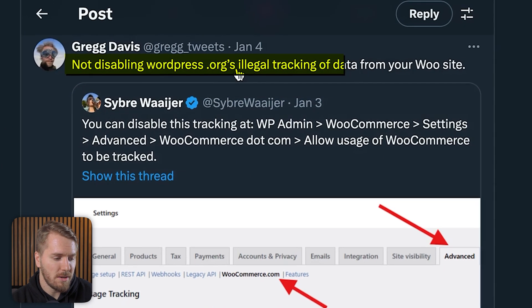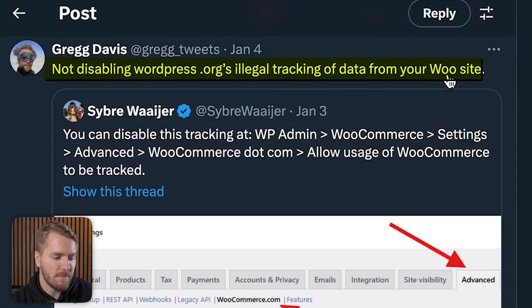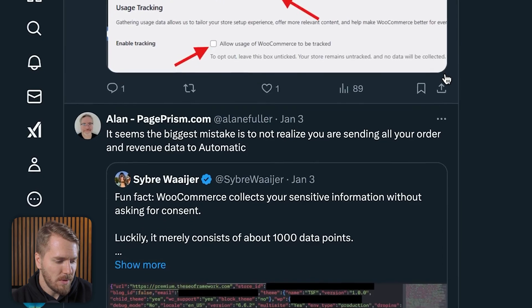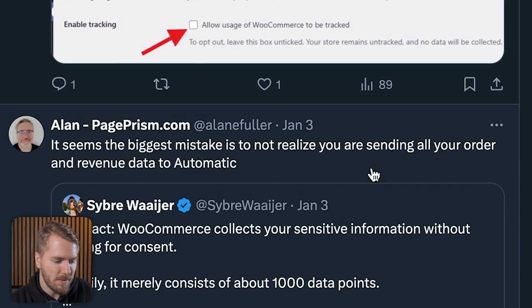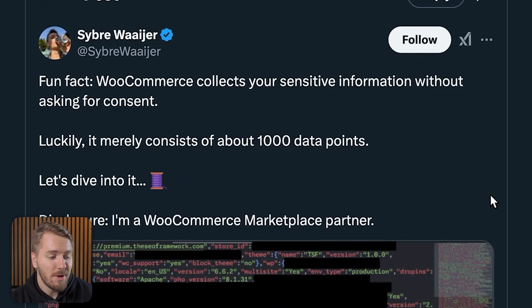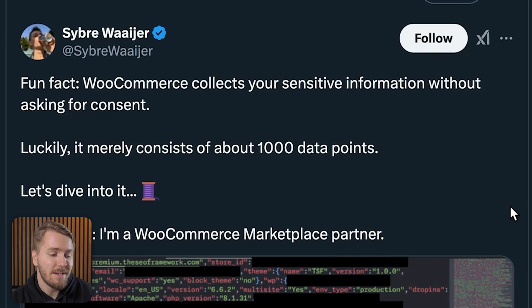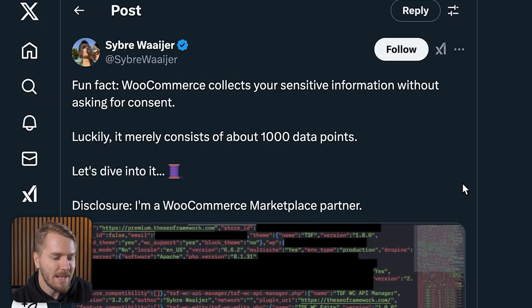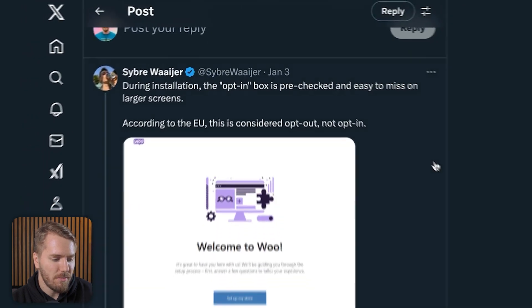The next two tweets are both about the same thing, and I was really shocked by this. Greg says not disabling WordPress.org's illegal tracking of data from your Woo site, and they link to a tweet from Cyber. Alan says the same sort of thing. That tweet states: WooCommerce collects your sensitive information without asking for consent — consisting of 1,000 data points. I'm detecting some sarcasm there.